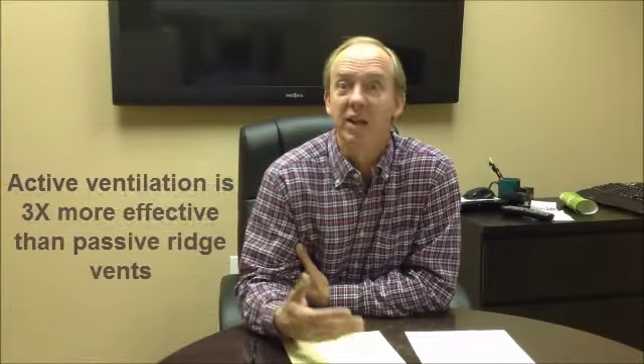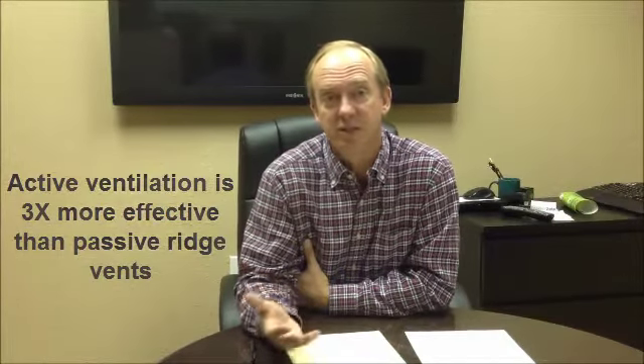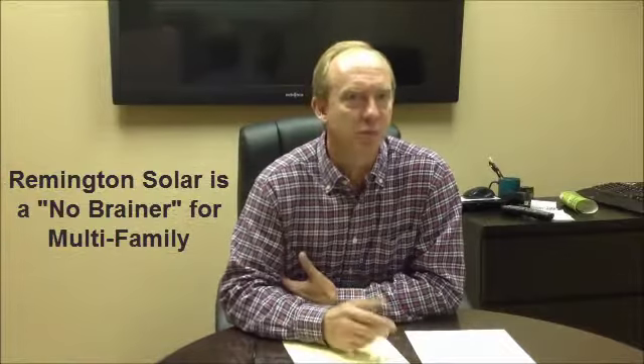So there was a significant over $20,000 cost savings for what I think was a superior product by installing the solar attic fans over the ridge vent system. From an ROI perspective, from a value-added perspective, from a safety perspective, the solar attic fan was a complete no-brainer for me over the ridge vent system.